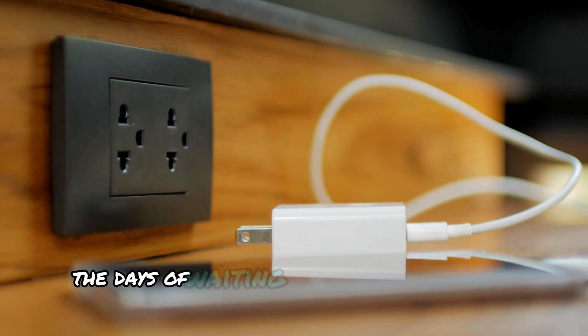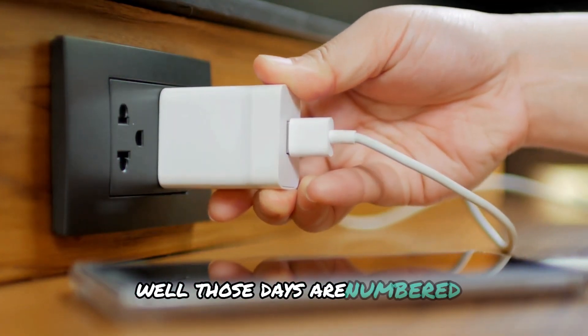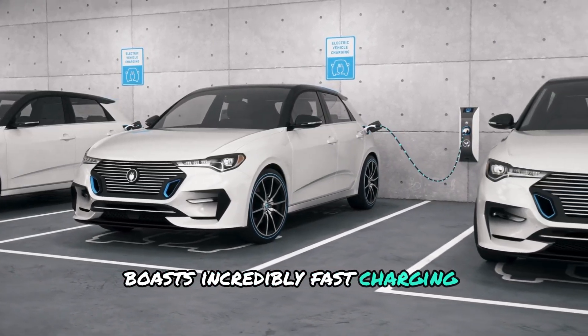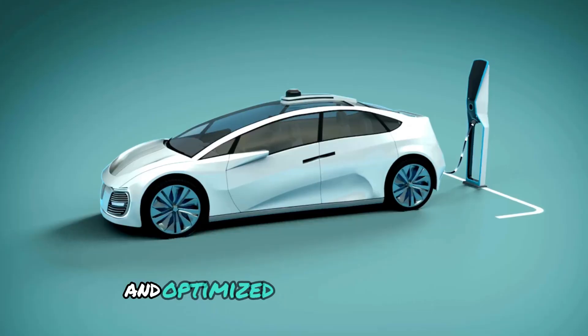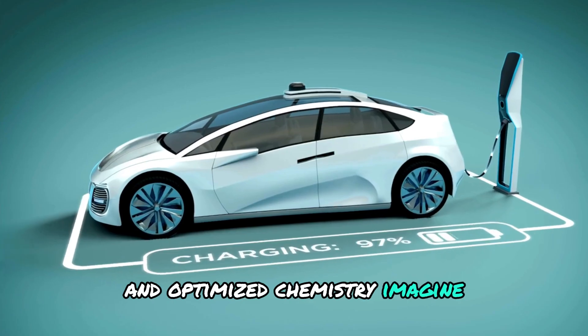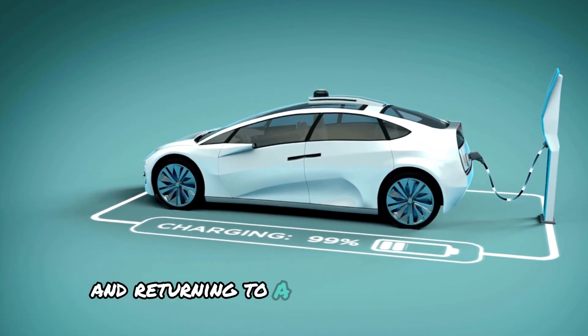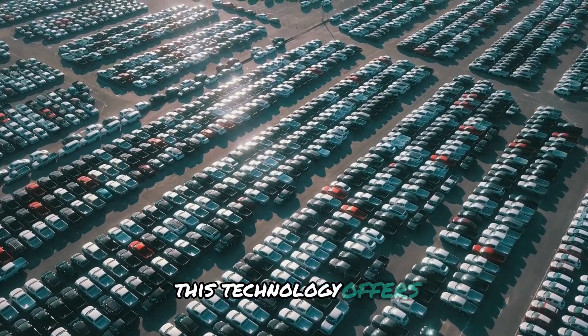Remember the days of waiting hours for your phone to charge? Well, those days are numbered. The CATL condensed battery boasts incredibly fast charging capabilities, thanks to its innovative electrode design and optimised chemistry. Imagine plugging in your electric car for a quick coffee break and returning to a nearly full charge. That's the convenience and efficiency this technology offers.